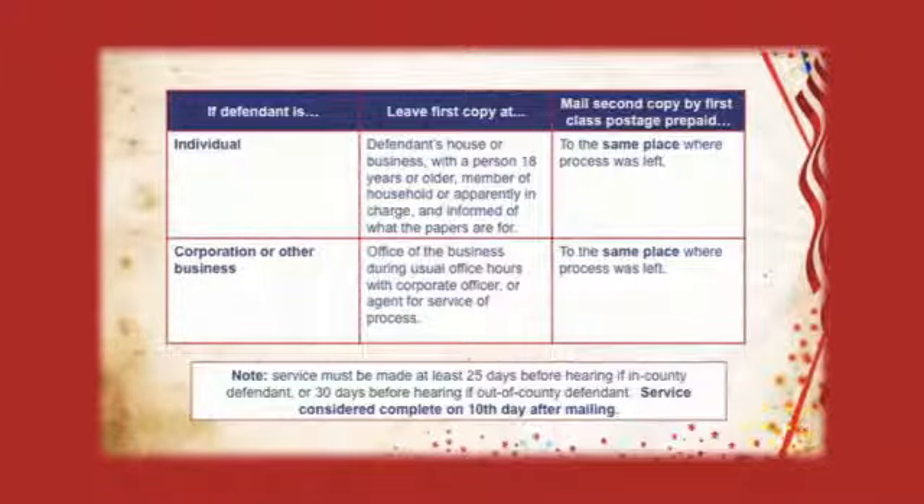Substitute service is similar to personal service. It's where you go to the home of the defendant and they're not home, or you go to their office and the manager's there. Can you leave the papers with the manager? Can you leave them with the husband or wife at the house? Absolutely, as long as you tell this person who the forms are for and what they are. Then your friend needs to follow up by first class mail, postage prepaid, to the same place where the first copy was left. Ten days after mailing, service is complete.